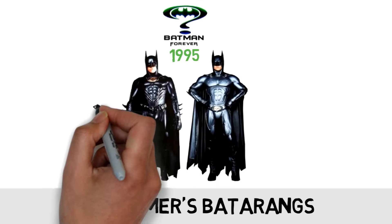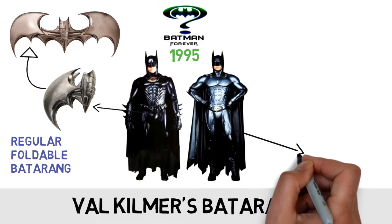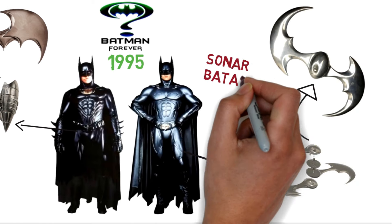Val Kilmer also had two different versions: a regular foldable one and a high-tech sonar batarang that works with his sonar bat suit.